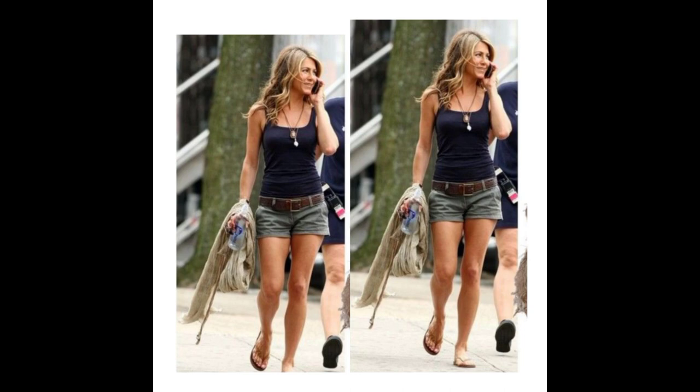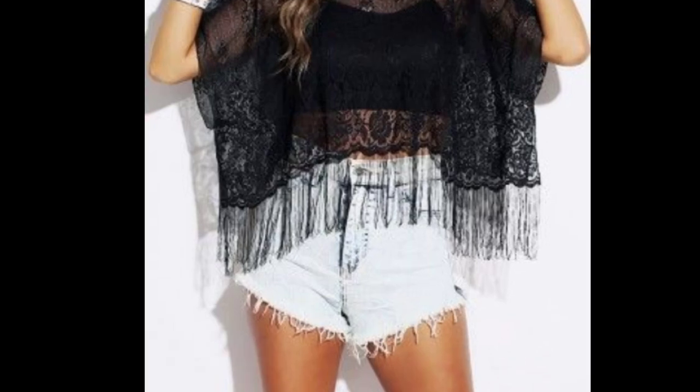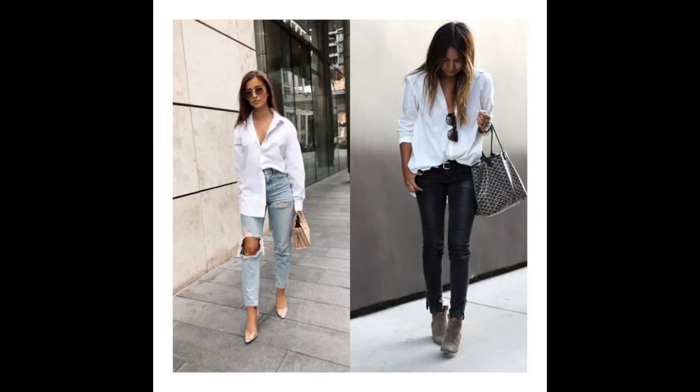The next thing to have is shorts. You can never go wrong with shorts, especially when the weather is hot — you can always put on your shorts and you'll be good to go. But if you can get a jean shirt, one that has a distressed look at the hemline area, that will even be a better alternative.